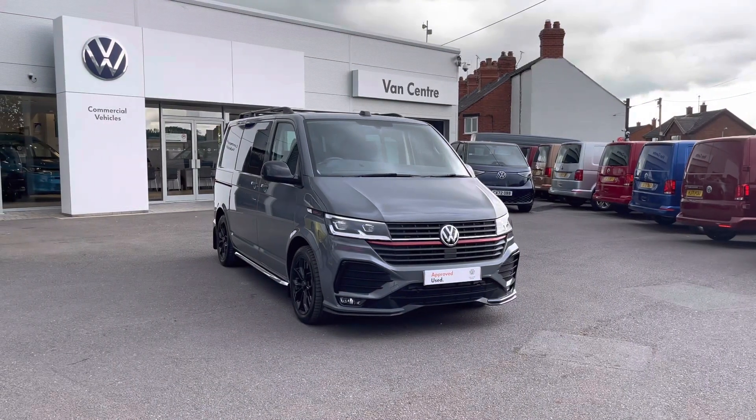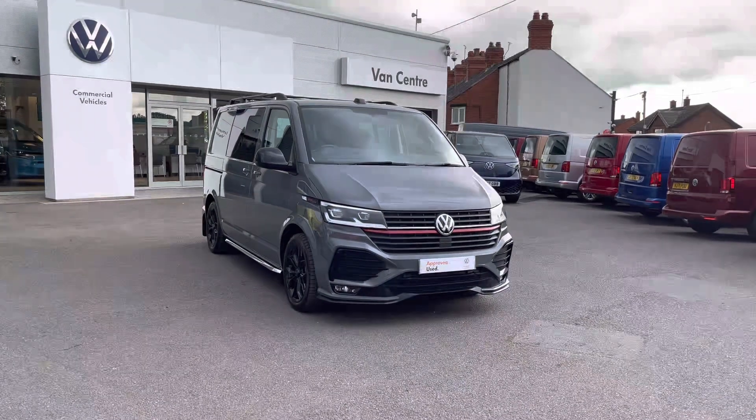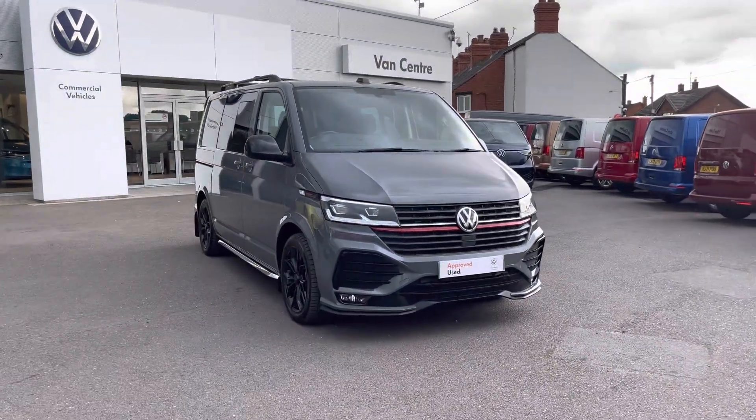Hi, I'm Rhys from Volkswagen Van Centre in Wrexham, and today I'm going to be taking you around this approved used vehicle. This particular vehicle being the Volkswagen Transporter Sportline Combi, finished in the pure grey solid paint.